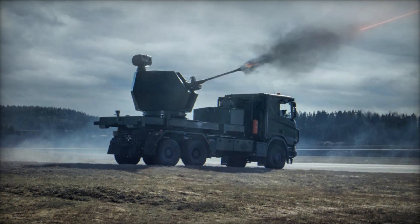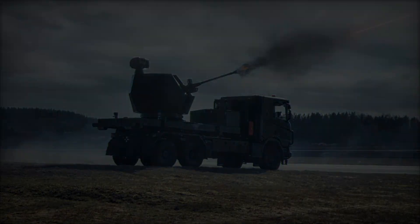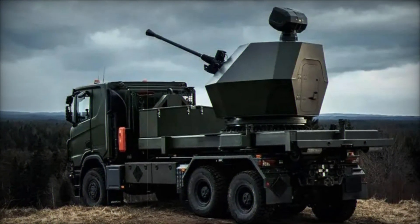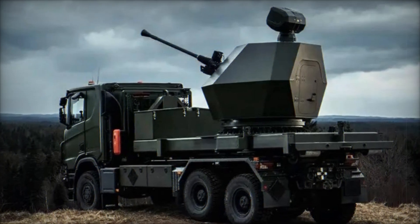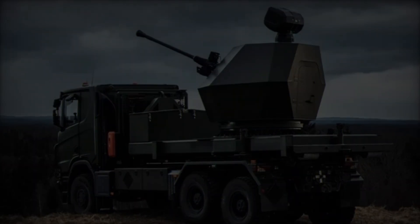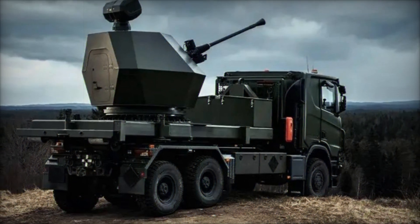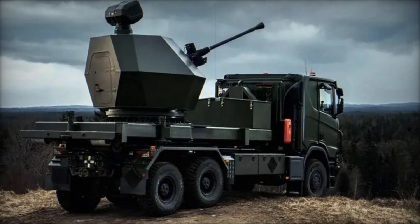BAE Systems is actively engaging in discussions with several potential international clients, reflecting the growing interest in the Trident MK2's capabilities. The company anticipates a production lead time of 15 months from contract signing, positioning the Trident MK2 to meet both current and future air defense requirements effectively.